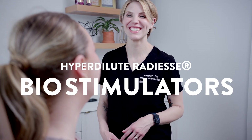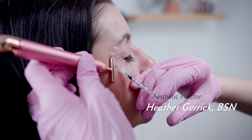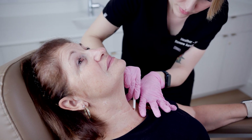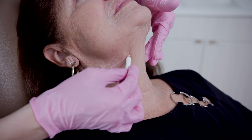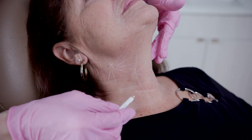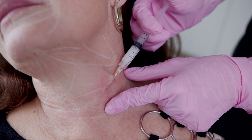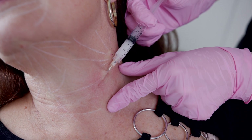My name is Heather. I'm one of the nurse injectors here at Renew Aesthetics. I specialize in wrinkle relaxers such as Botox as well as dermal fillers. Radiesse is a type of dermal filler. It is unlike traditional dermal fillers in that it is made out of calcium hydroxylapatite. It can be used in the face as a traditional filler, but when we water it down into a milky-like substance, it can actually be used under the skin as a biostimulator.